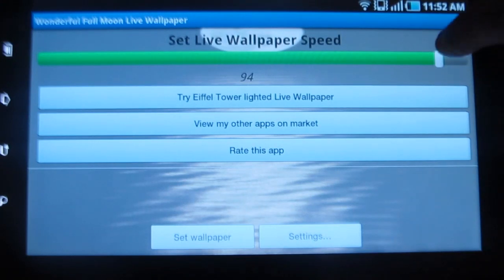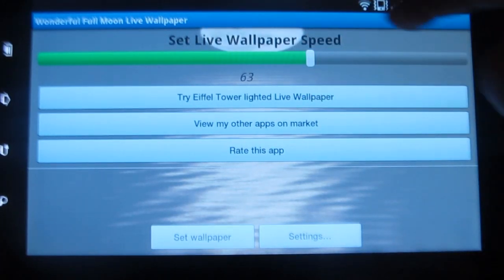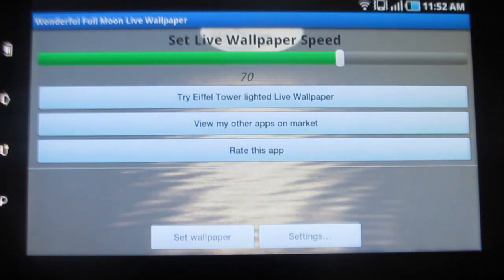Under settings, you have options wherein you can change the speed of the effect. Let me try changing it to 70. You can also download other applications from the same developer or even rate this app.